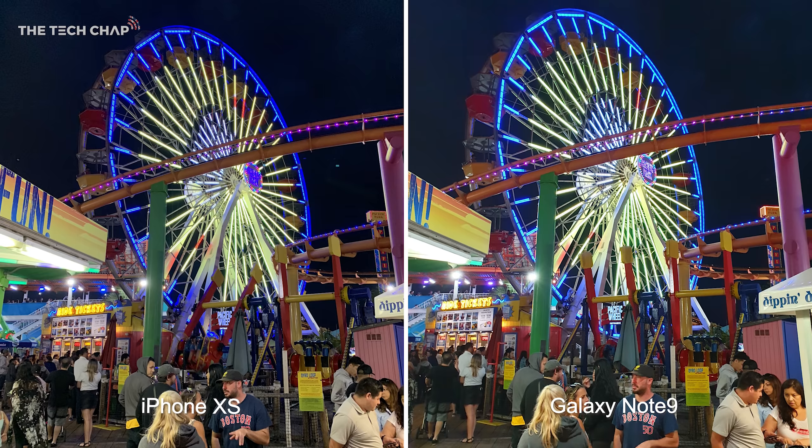This is a really interesting nighttime shot and I have to say I am immediately drawn to the XS's photo. Just look at the blue lights around the Ferris wheel and how much clearer and more defined they are on the iPhone's photo, or even the yellow ride ticket signs at the bottom left which are clearly legible on the iPhone but just a bit blown out on the Note 9.